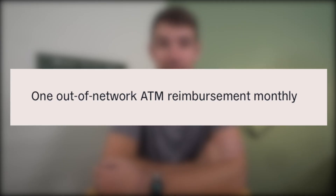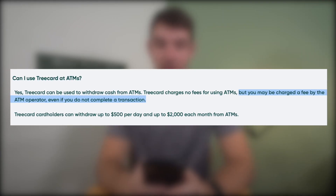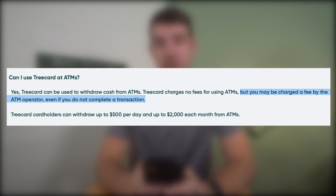Aspiration definitely has an edge when it comes to ATMs. You have free access to 55,000 ATMs, plus if you have the upgraded account, you're eligible for ATM fee reimbursements on out-of-network ATM usage. While the Tree Card doesn't charge you anything for ATM use, their website states you may be charged a fee by the ATM operator even if you do not complete a transaction — which is essentially bank speak for no free ATMs.